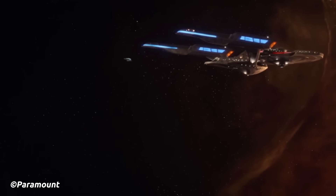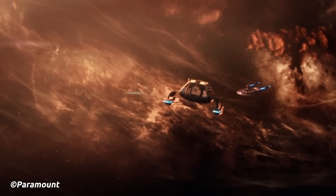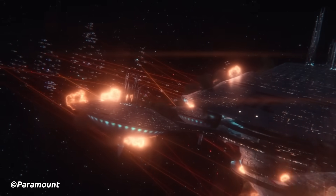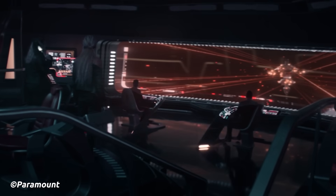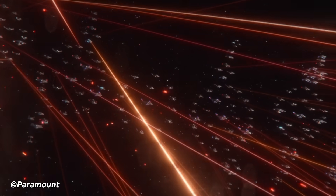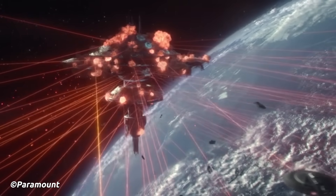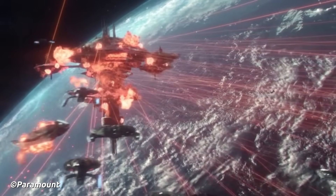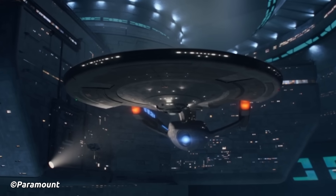Another way Savick's USS Titan was celebrated was that one of the Type 13 shuttles aboard the USS Titan-A was named Savick — though unfortunately this shuttle was blown up by the Shrike in 2401. In 2401, under the command of Captain Liam Shaw and then Captain Seven of Nine, the ship uncovered a conspiracy to destroy Starfleet by an alliance of rogue changelings and the Borg Queen. Alongside the newly reconstructed Galaxy Class USS Enterprise-D, the two ships helped defend Starfleet and the Federation, defeating this threat. With this, the USS Titan-A was rechristened as the USS Enterprise-G, after the Enterprise-F was decommissioned.